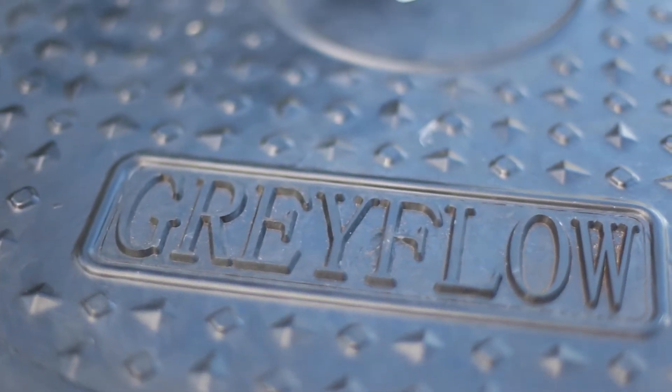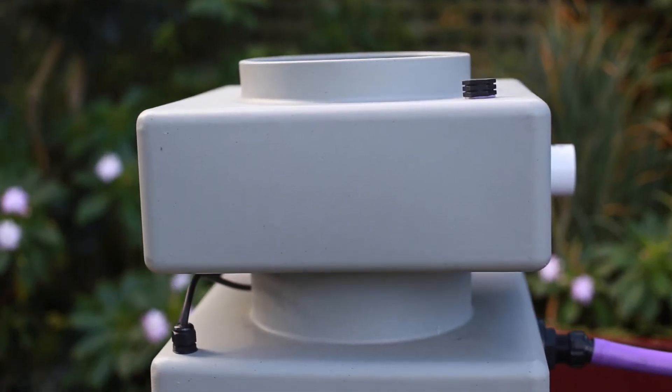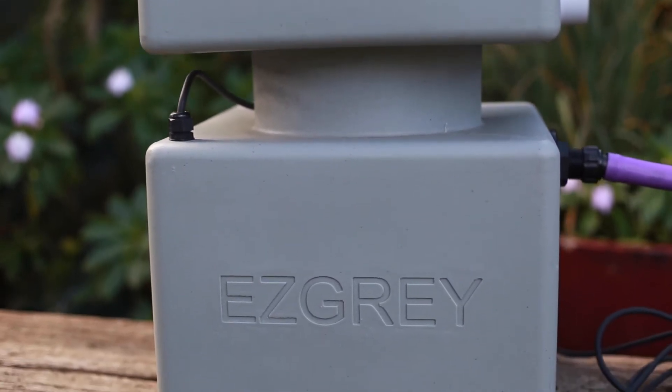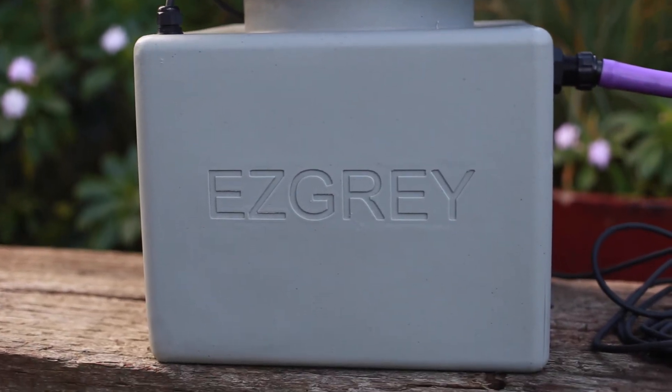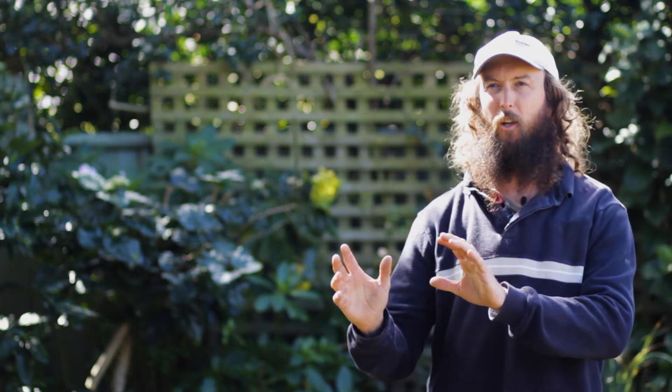The Greyflow range of greywater reuse products makes it really simple and easy for anyone to set up a greywater reuse system — taking your household greywater that would otherwise have gone down the drain and putting it to good use through garden irrigation.